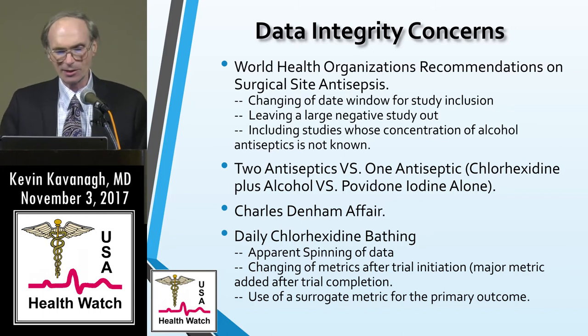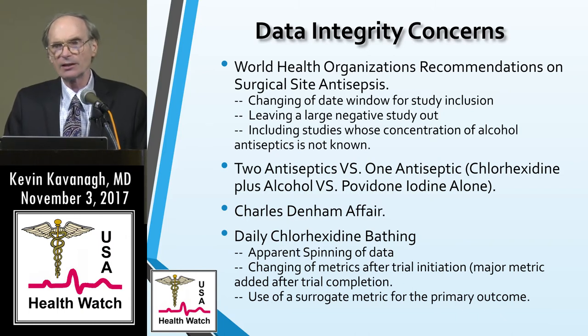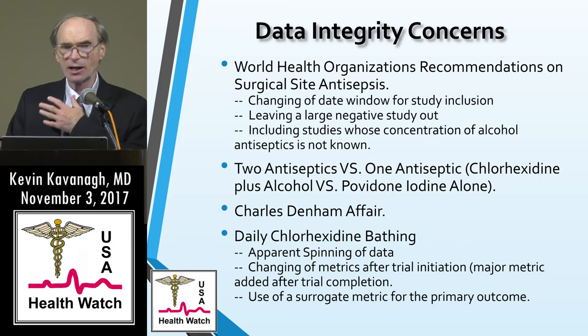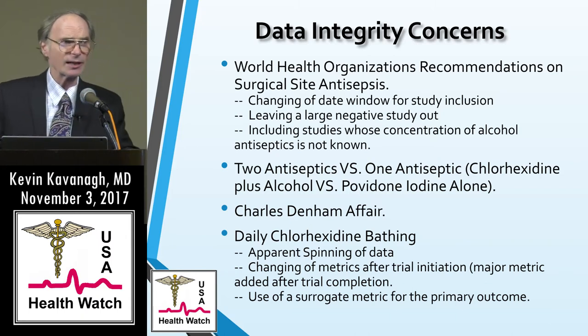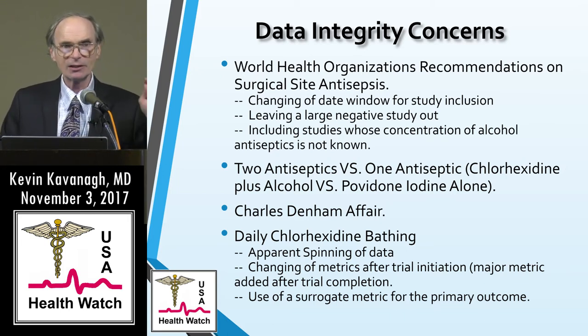The Charles Denham affair was mentioned, where a particular formulation of chlorhexidine was being recommended when many felt there weren't adequate studies to support it. In the surgical antisepsis case, the recommendation that finally came out of NQF was simply to use alcohol plus another antiseptic — they did not stress chlorhexidine specifically. For central lines, where you do need delayed action, chlorhexidine is still recommended, but the concentration was not specified as exactly 2%, which was the CareFusion formulation.